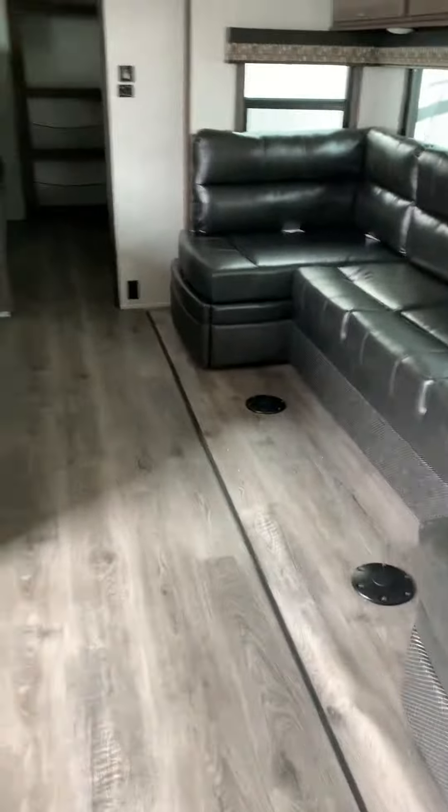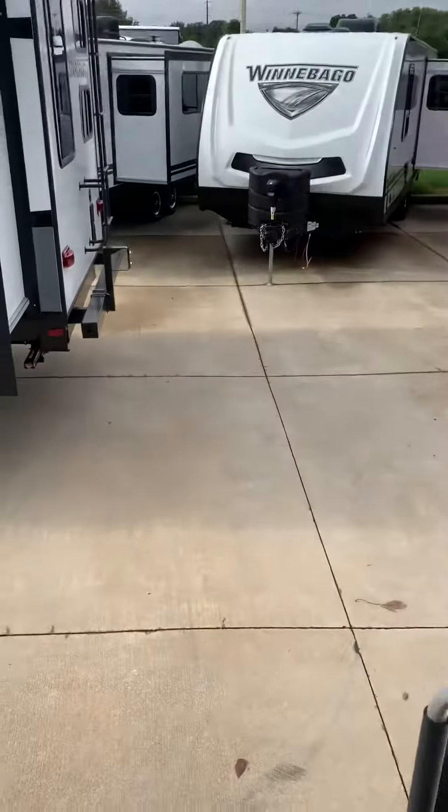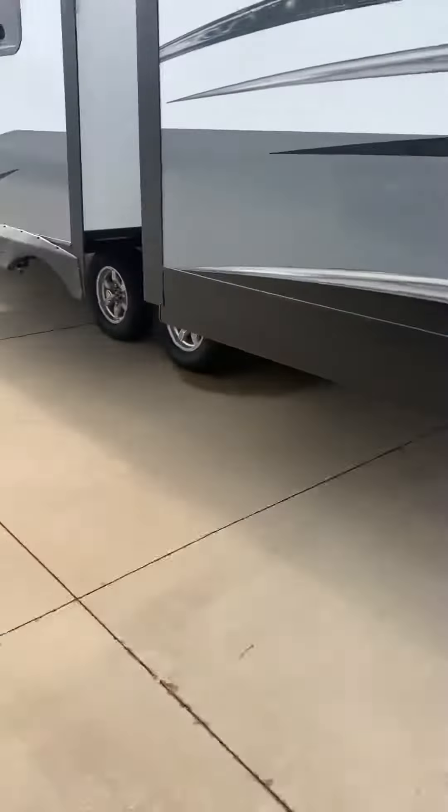This is the Mesa 310 BHS and it is absolutely gorgeous. Ask for me, Sierra, at Traverse St. Louis RV off of Highway 70 and Bryan Road.